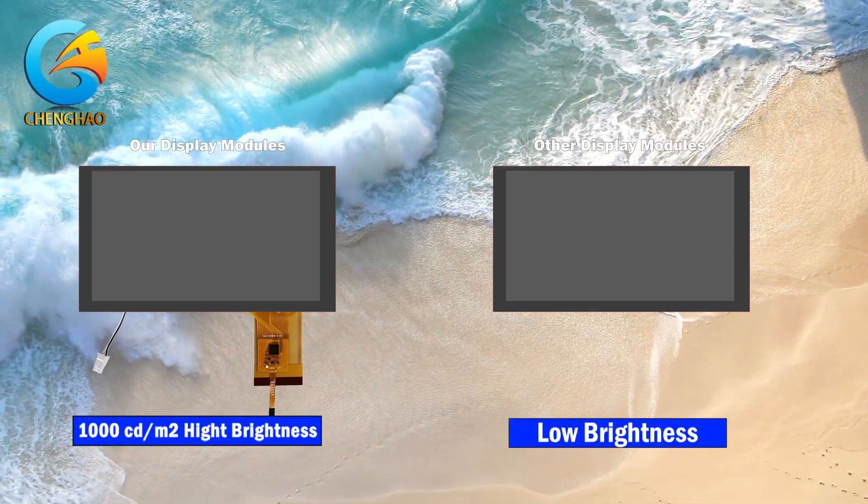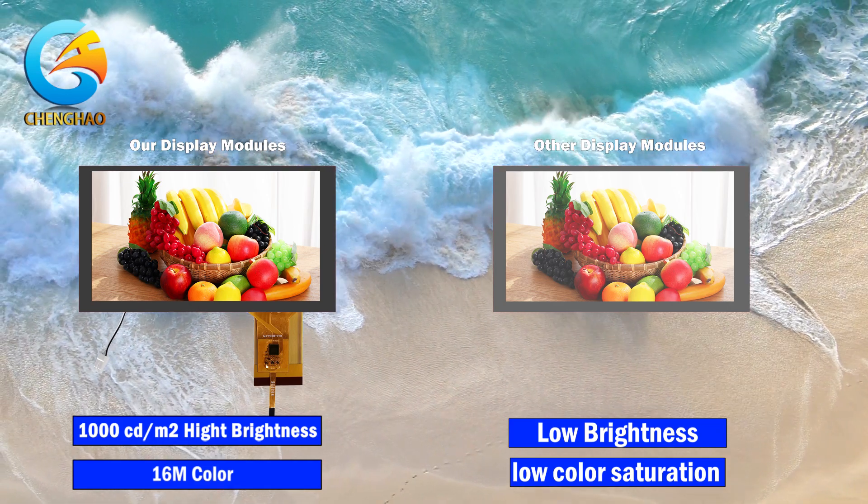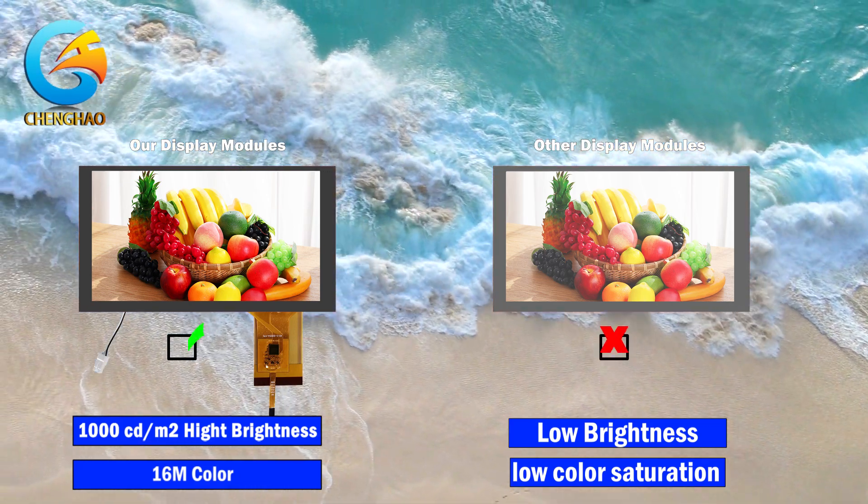Thanks to the design of high brightness and 16M colors, this monitor can output more delicate pictures while supporting sunlight readable.